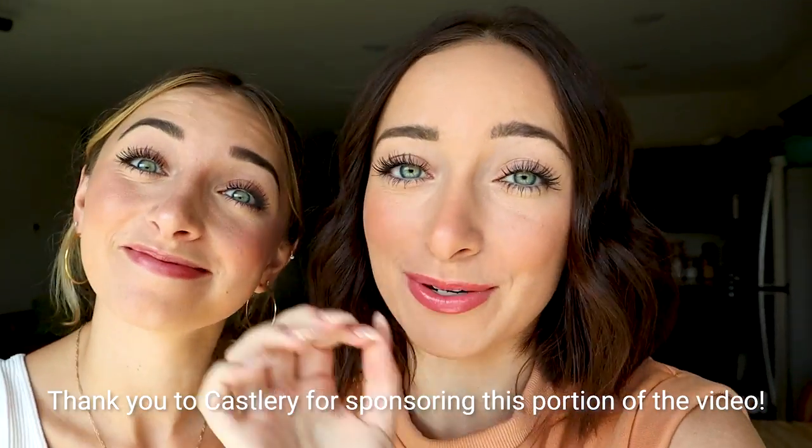We're really living the New Girl life right now. First, before we get started, I want to say thank you to Castleree for sponsoring this portion of the video. Let's get on to the highly anticipated rental house tour.